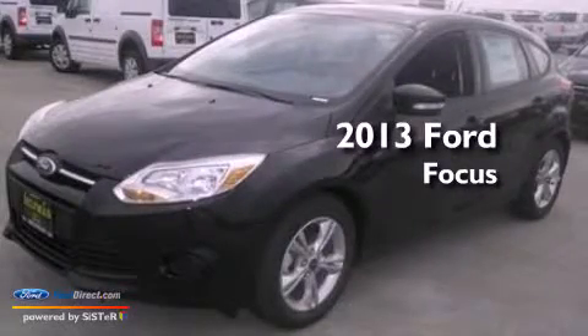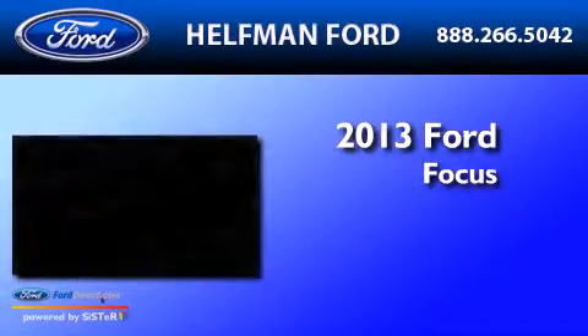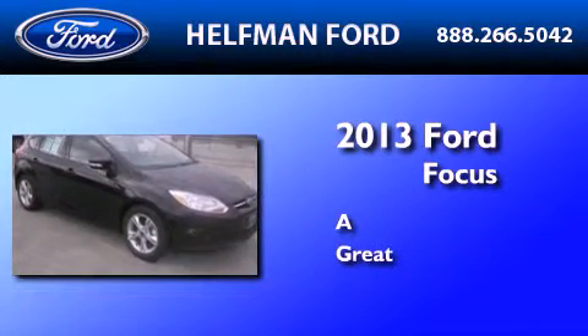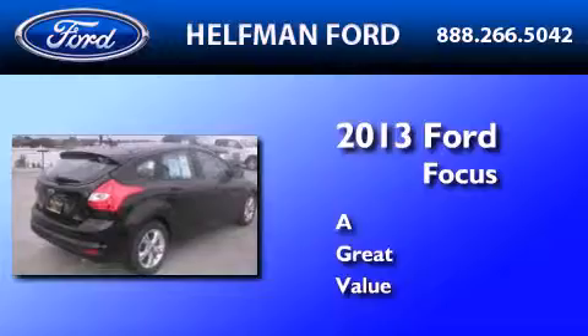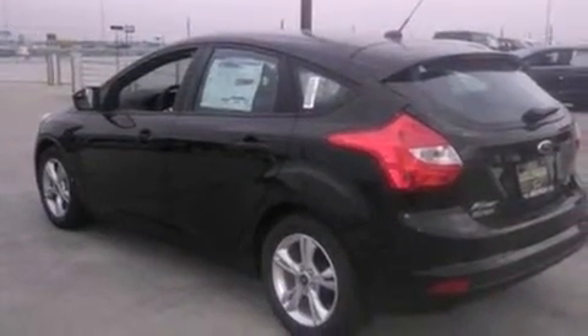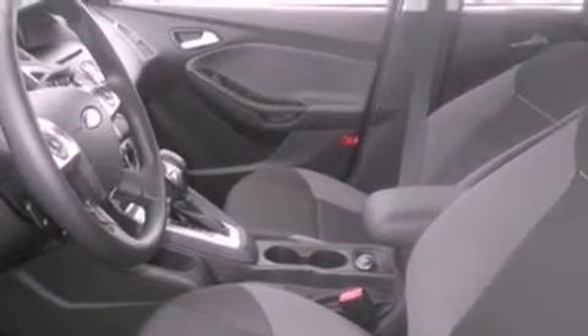This is a brand new 2013 Ford Focus. Its top features include a multi-link rear suspension, a low tire pressure indicator, 100% commercial-free Sirius satellite radio, aluminum wheels, and traction control and stability control systems.